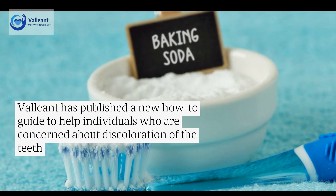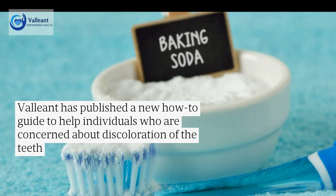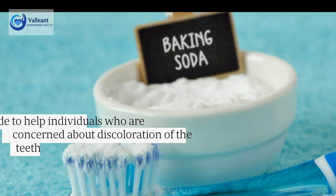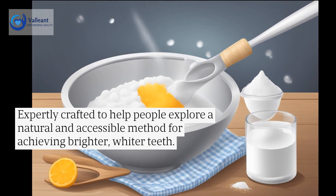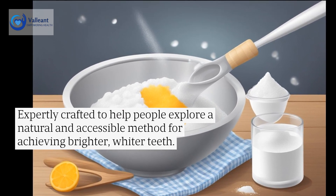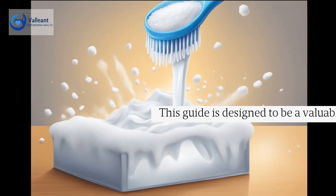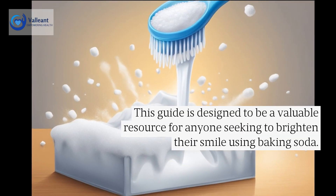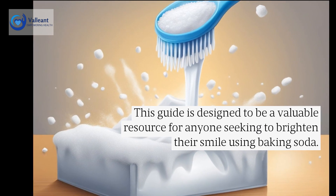Valiant has published a new how-to guide to help individuals who are concerned about discoloration of the teeth, expertly crafted to help people explore a natural and accessible method for achieving brighter, whiter teeth. This guide is designed to be a valuable resource for anyone seeking to brighten their smile using baking soda.